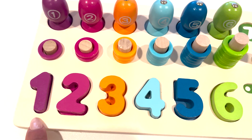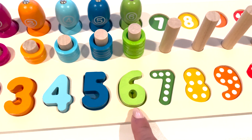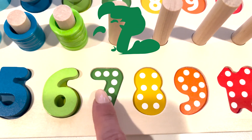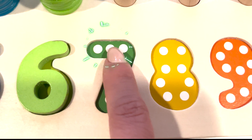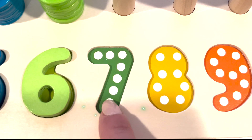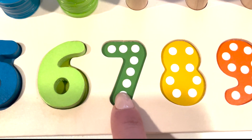Let's take a look. What's the next number after six? It's number seven. Let's count the white dots. One, two, three, four, five, six, seven. Seven white dots.